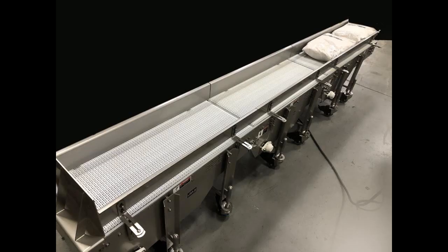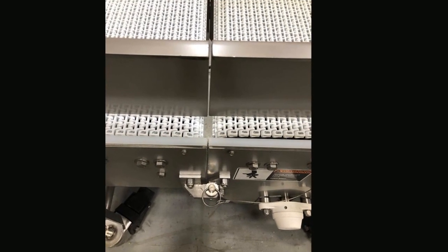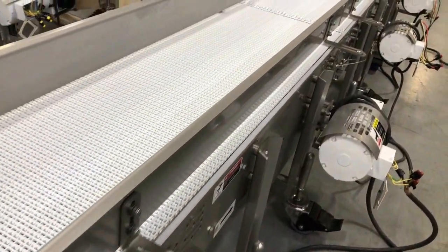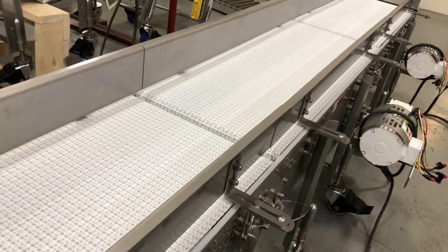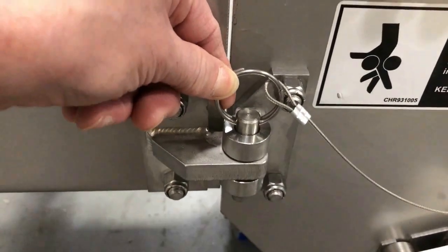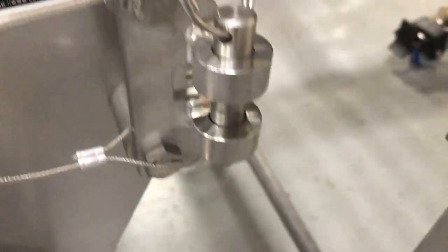The customer also asked Multiconveyor for a system they could easily disassemble and reassemble at various locations within their plant. Our engineering team designed the perfect individually powered sectional conveyor solution. The system can be moved, reconfigured, or shortened with simple pin-in-place positioning bracket assemblies and one-pin pole locking mechanisms.